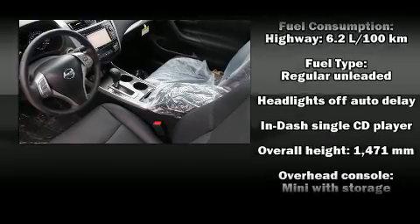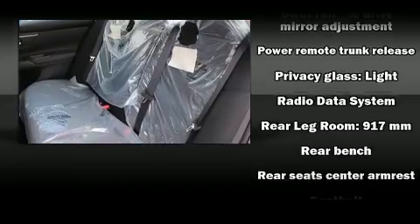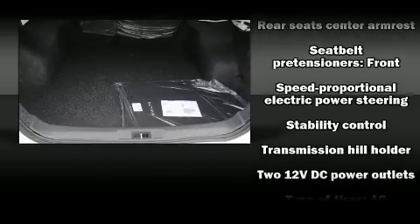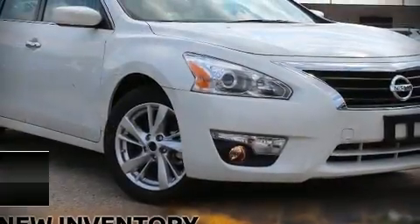You and your passengers will enjoy the stereo system, which includes a CD player with MP3 capability, steering wheel mounted audio controls, and four well-positioned speakers. With side curtain airbags supplementing the rest of the safety network, you can be assured that you and your passengers will experience top-tier protection.